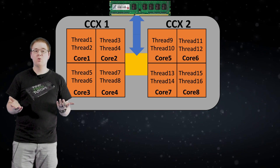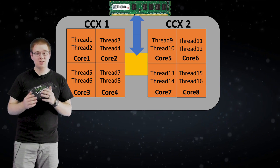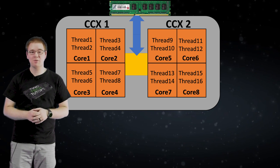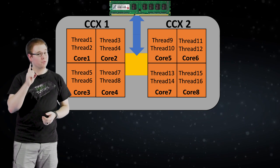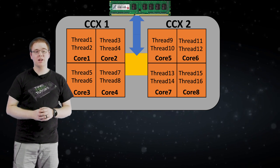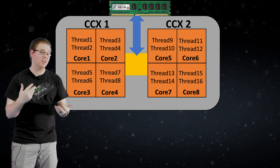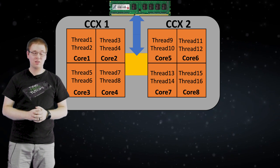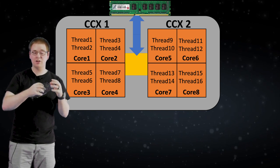So what exactly is CPU Cores supposed to do with all of this? If you're running a heavily multi-threaded application such as 3D rendering or video exporting, you'll be using all 16 threads, so there's not much you can do. But if you're running a game that's only using 4 threads, what if we had CPU Cores load up threads 1, 3, 5, and 7 all on one CCX, so we don't have to deal with cross-CCX latency, and because we're using one thread per core, we get the biggest benefit out of each core.